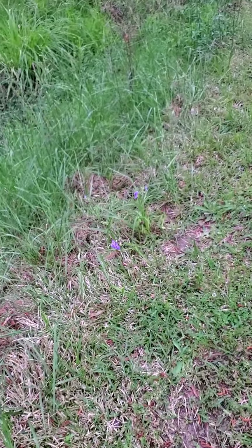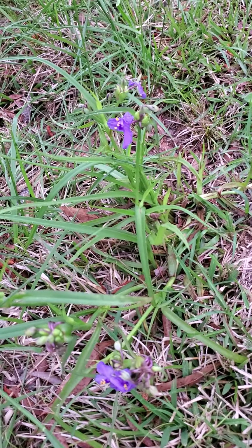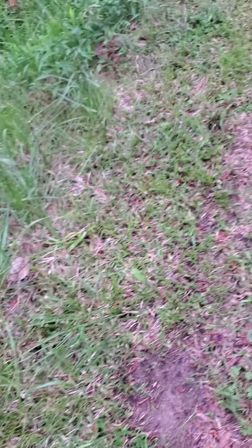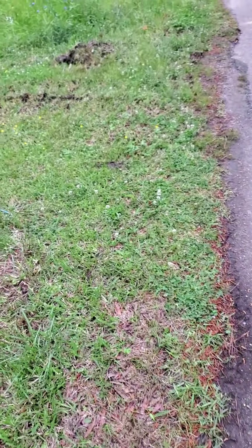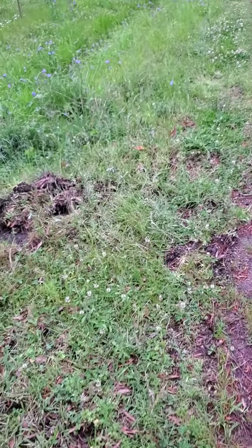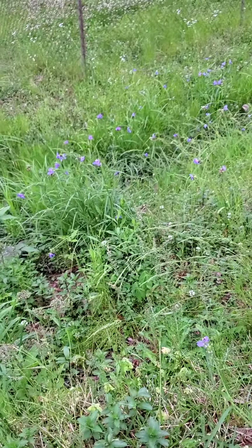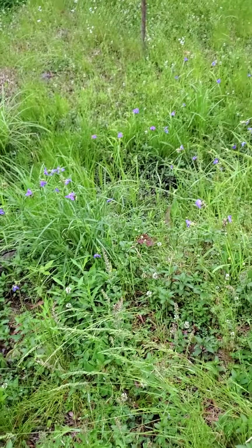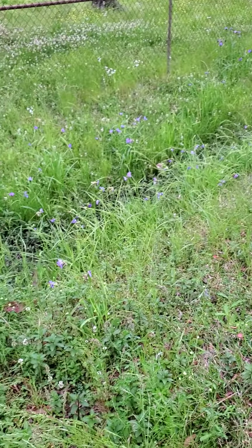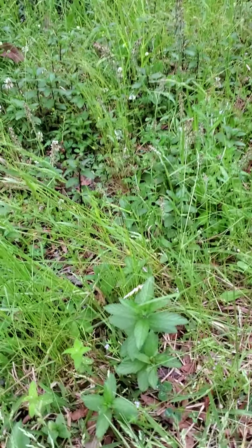And look, just a couple feet away, look at what we've got here. We've got some spiderwort. It's amazing what you can find in just a few feet of each other if you know what you're looking for and somebody shows you what they are. Look at all the spiderwort we've got going on over here — it's all the way down the ditch. But for those eagle eyes, there's even something else here even better. We've got mint.